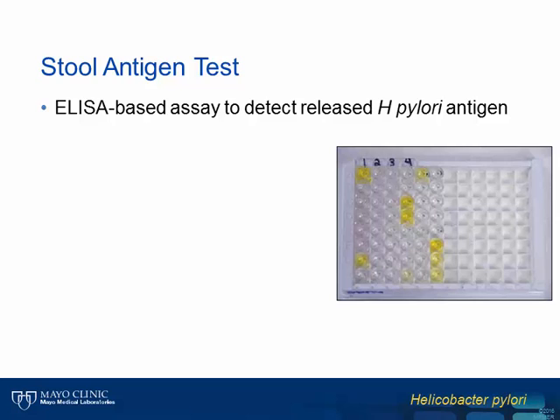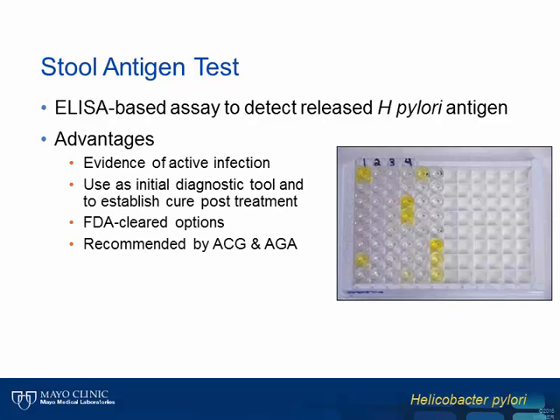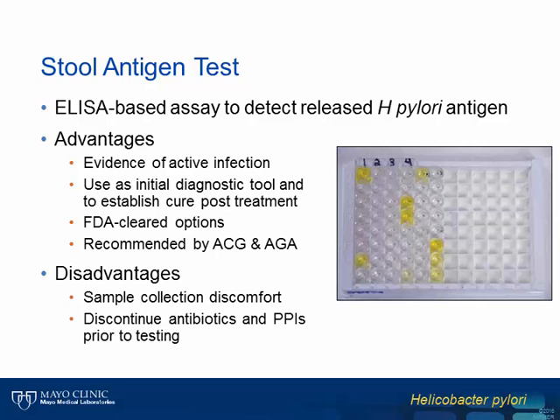The Helicobacter pylori stool antigen test is a standard ELISA designed to detect H. pylori antigen released from organisms lining the stomach wall. Since antigen is only detected if H. pylori is present, a key advantage, similar to the UBT, is that a positive result is evidence of active infection. The stool antigen test can also be used as both an initial diagnostic tool and to establish cure post-treatment. There are FDA-cleared stool antigen assays available, and it is recommended by both the ACG and AGA as a test of choice to establish active infection. Disadvantages include the discomfort of sample collection and the need to discontinue both PPIs and antibiotics at least two weeks prior to testing.